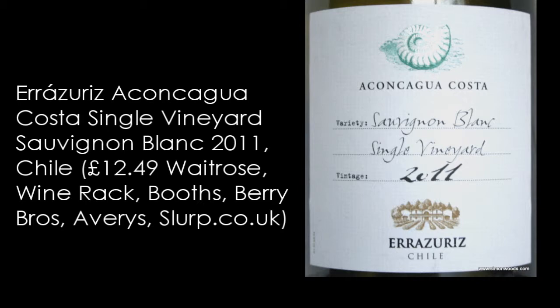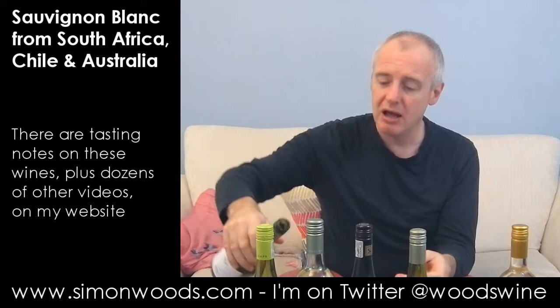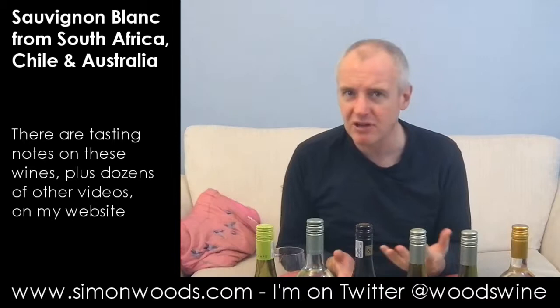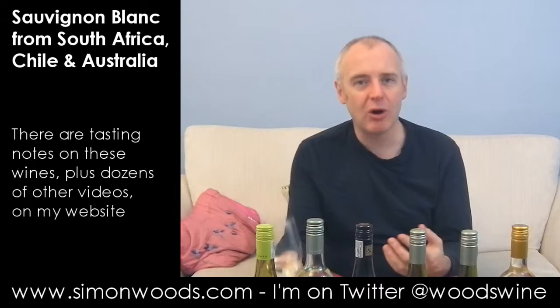Wine number five — again Errazuriz, again a single vineyard Sauvignon Blanc, but this is their Aconcagua Costa vineyard. Casablanca and Aconcagua Costa are actually pretty close. What Errazuriz did is they have their main red wine vineyards higher up the Aconcagua Valley where it's warmer and drier, but in the last few years they've been planting close to the coast where it's chillier and suited to whites. Let's see what the Sauvignon's like.